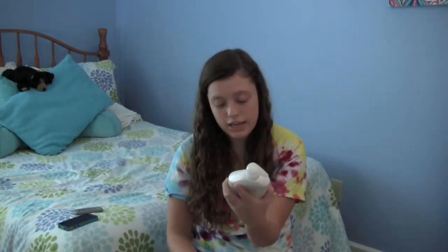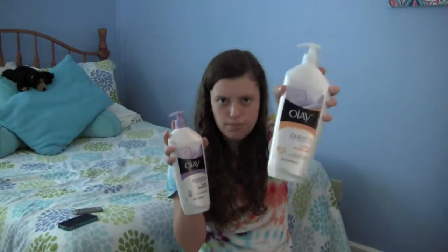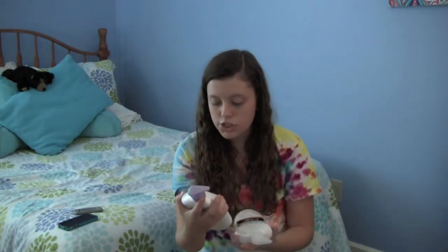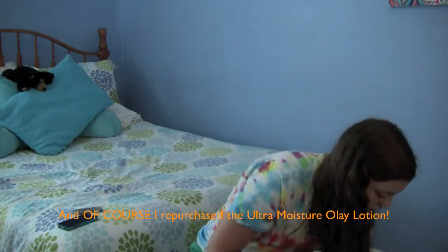I mention this in basically every favorites video — it's the Olay Quench Body Lotion Ultra Moisture with Shea Butter and Vitamins E and B3. I also have the Light Moisture version because the store was out of Ultra Moisture and I needed it right away. I actually did not like the Light Moisture as much — it has a slightly different scent I didn't enjoy as much, and it didn't work as well. I would definitely repurchase the Ultra Moisture over the Light Moisture.